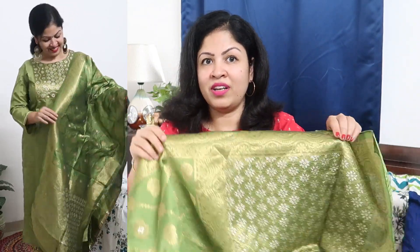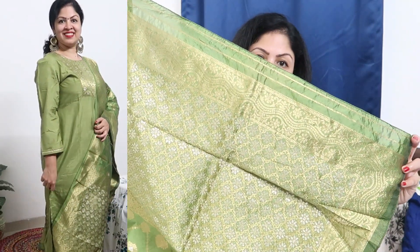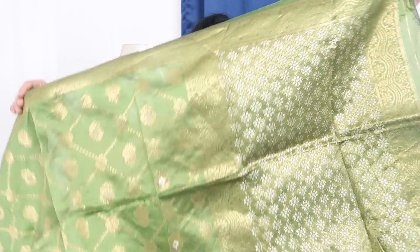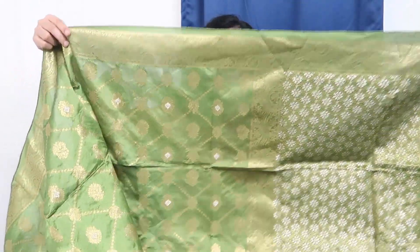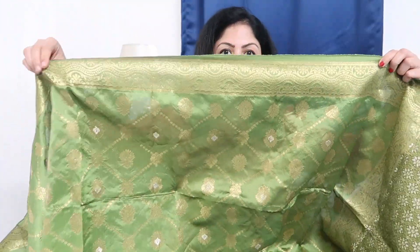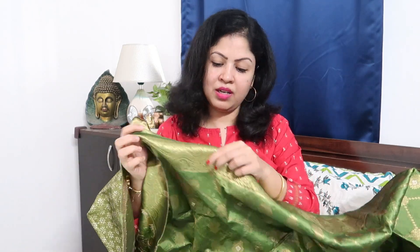For weddings and functions, it's a very gorgeous set priced at just ₹759. The fabric work is very, very beautiful and the whole look is very good. This is done in art silk fabric, while other colors are available in poly silk materials.